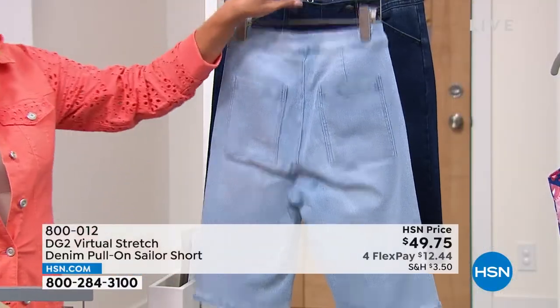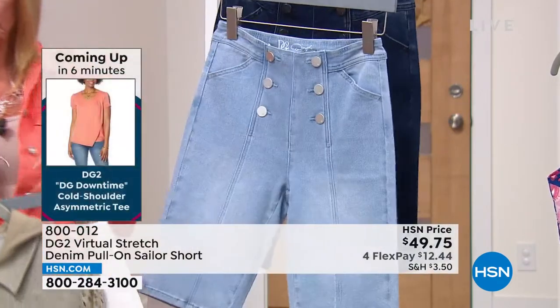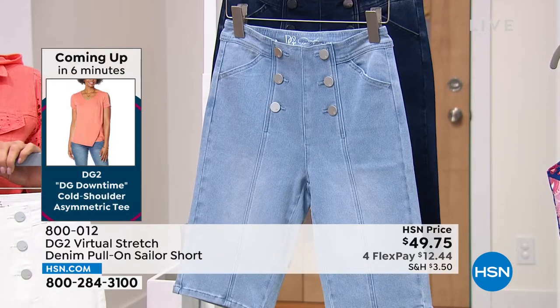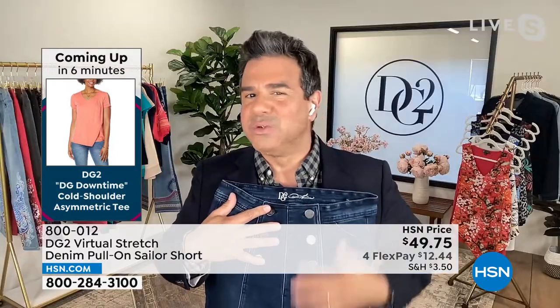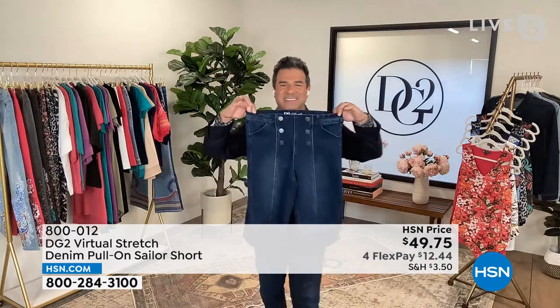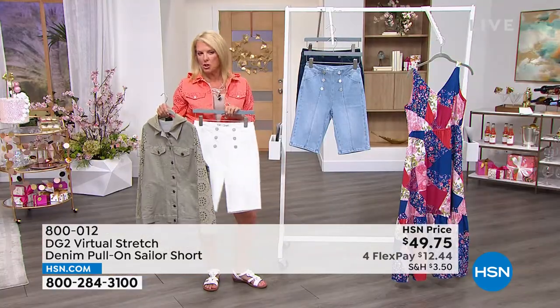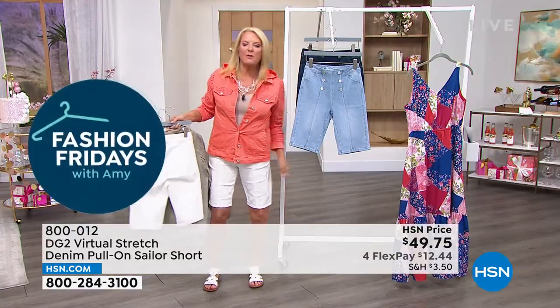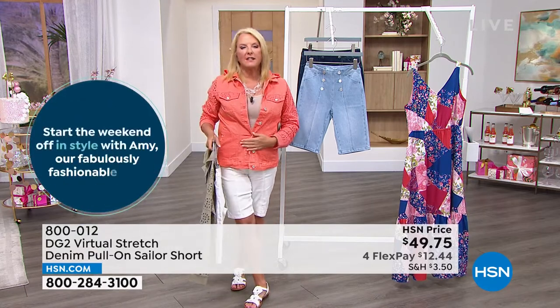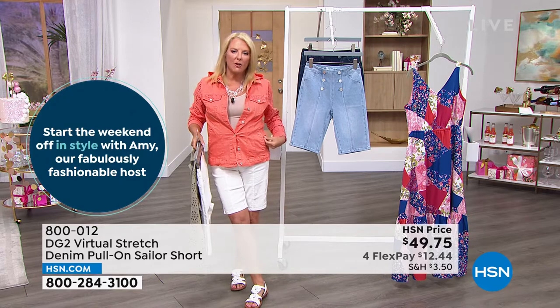It's done in virtual stretch, which is our best-selling, most popular fabric here at HSN — our most expensive denim quality with the most stretch, the most recovery, and the smoothest hand. You're going to fall in love with this fabric. I always call them happy pants; in this case, happy Bermuda shorts. You can always tell when you put on virtual stretch — it just doesn't grab anywhere, it's not tight around your tummy, and you don't blub out over it.